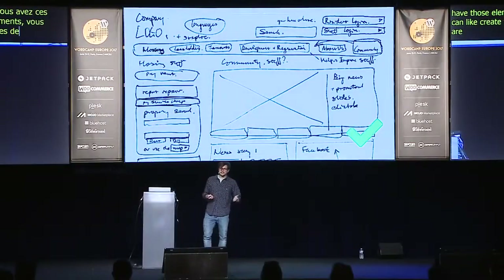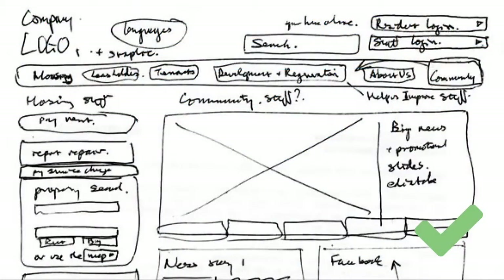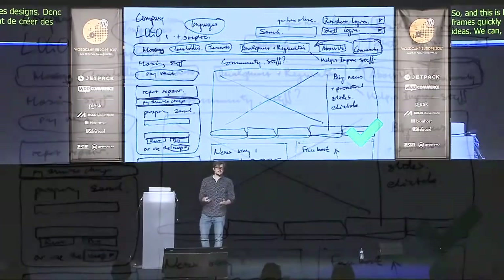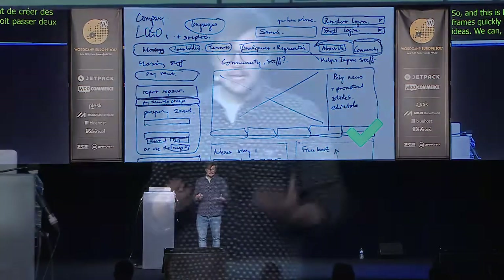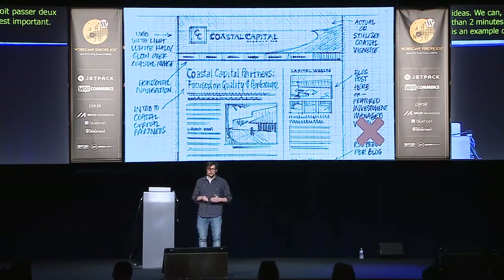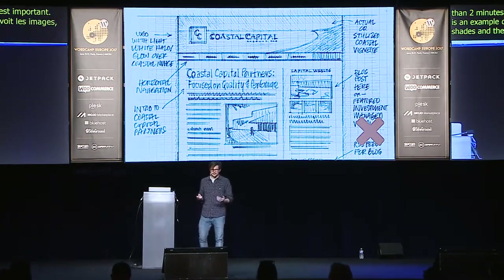This is an example of a wireframe. It's very important to create wireframes quickly — we're not designing yet, we're exploring ideas. Spend about two minutes on each page and not more, because time is money. This other example is not a very good wireframe because you see all those shades and images — it already looks like a design. You don't need to go that far in Photoshop.